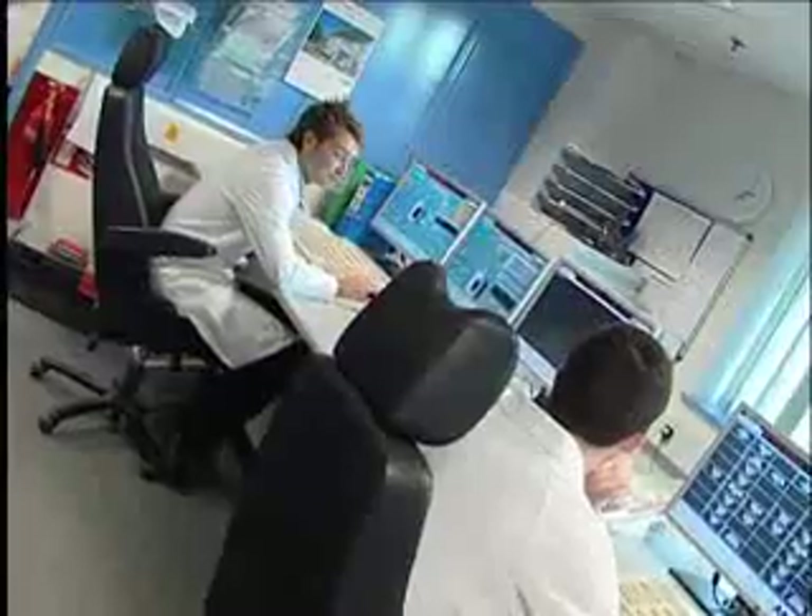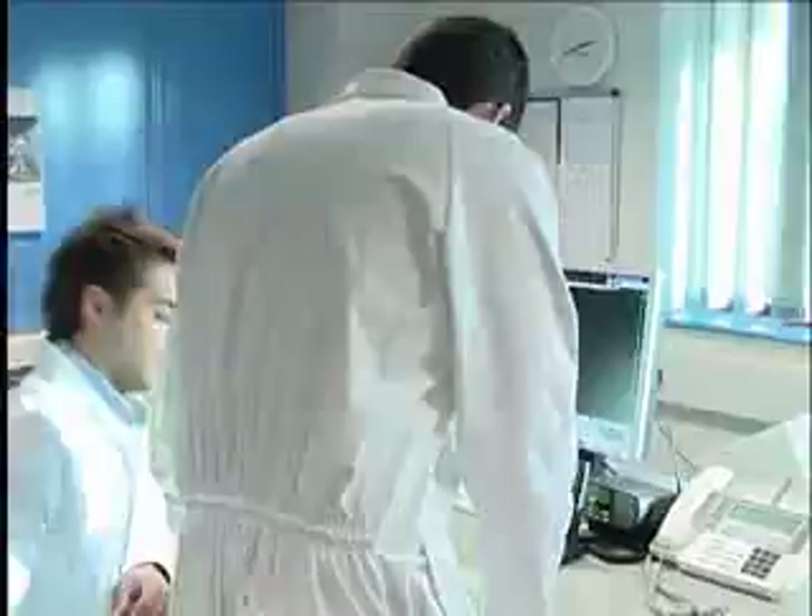I'm a process engineer, so my main role in the company is to take the drugs developed with research and development and put them into a larger scale. So it involves designing the equipment, testing the equipment, and then operating the machinery once it's up and running.